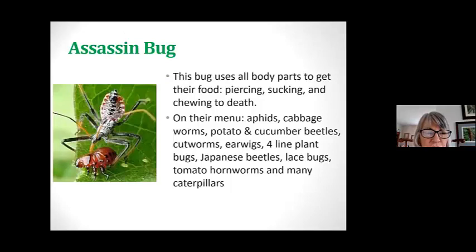I really think assassin bugs are sort of cute looking. One year on my deck I found them just after the eggs had hatched — there were a slew of them, pretty small. They can bite you, but all their body parts are there to get food because they pierce, suck, and chew. What's on their menu? A lot of things we don't want in our yard: aphids, cabbage worms, potato and cucumber beetles, cutworms, four-line plant bugs, Japanese beetles, tomato hornworms, and many different caterpillars.